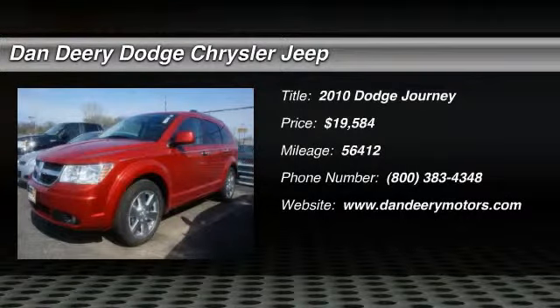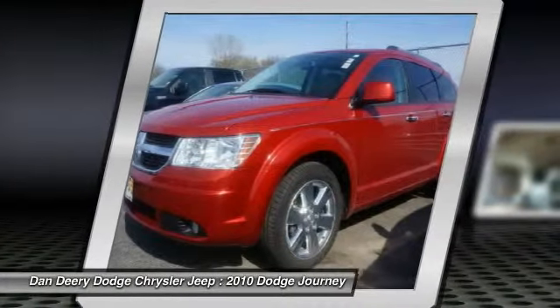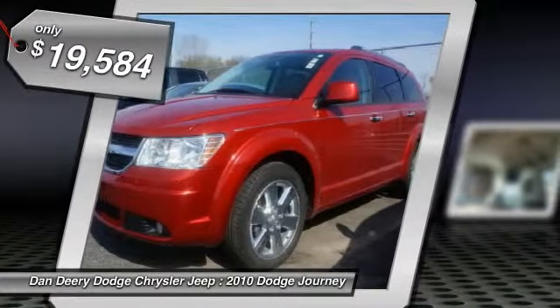How alluring is this outstanding looking 2010 Dodge Journey? Climb into this wonderful Dodge Journey, knowing that it will always get you where you need to go, on time, every time.